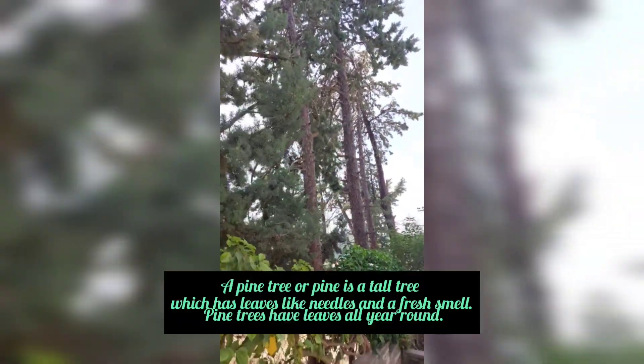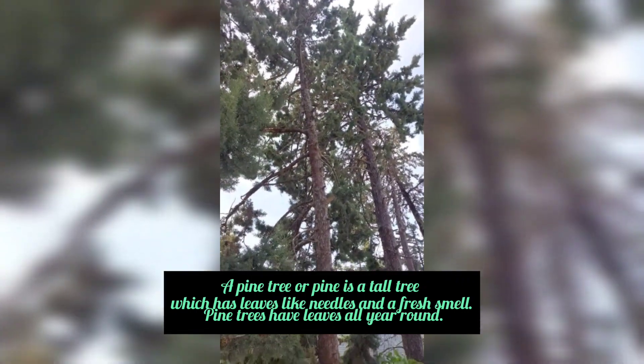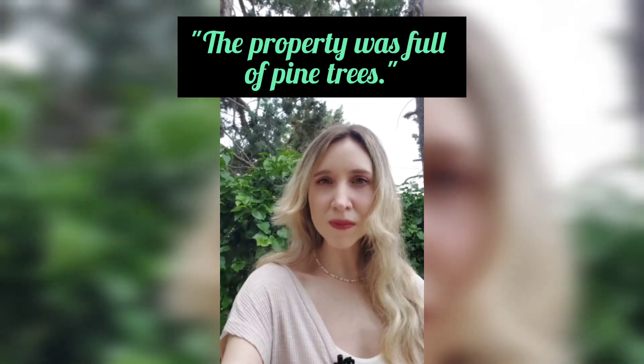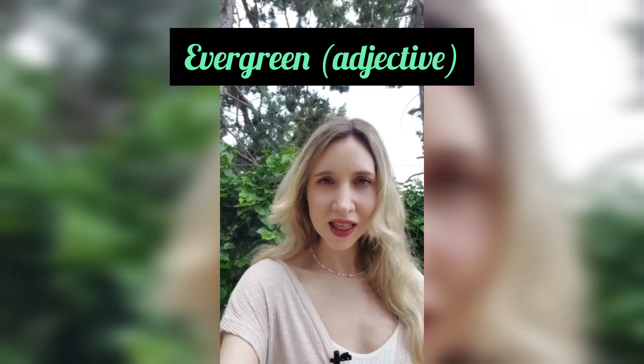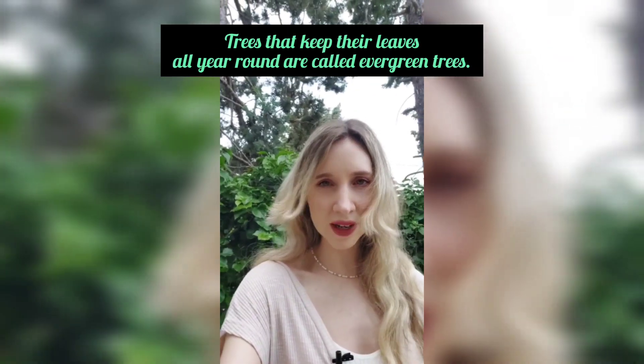Time to explore the garden. A pine tree, or pine, is a tall tree which has leaves like needles and a fresh smell. Pine trees have leaves all year round — the property was full of pine trees. Trees that keep their leaves all year round are called evergreen trees.